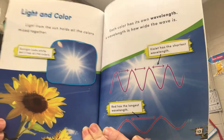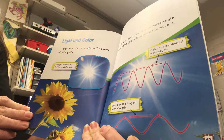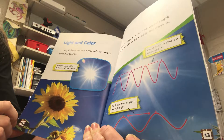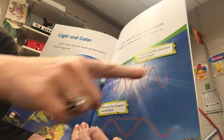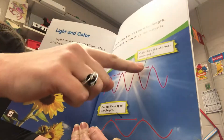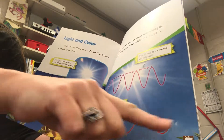Light and color. Light from the sun holds all the colors mixed together. Sunlight looks white, but it has all the colors. Each color has its own wavelength. A wavelength is how wide the wave is. Violet has the shortest wavelength. Red has the longest wavelength.